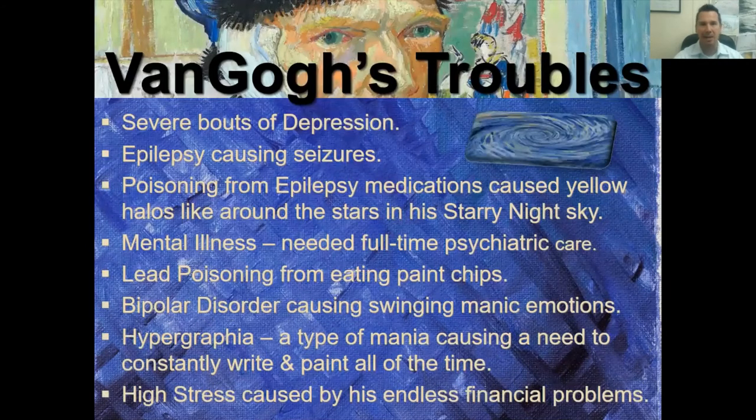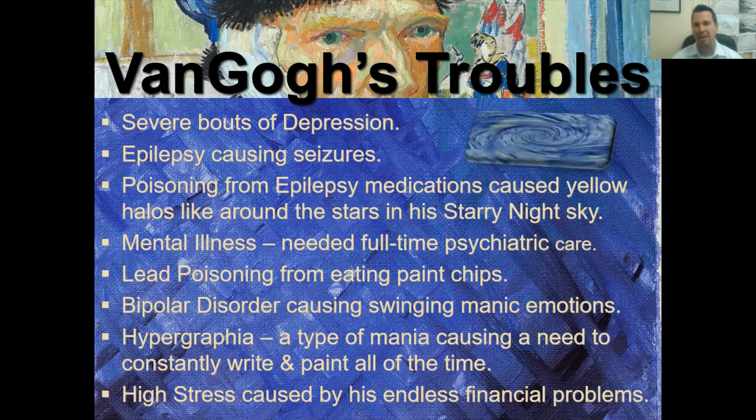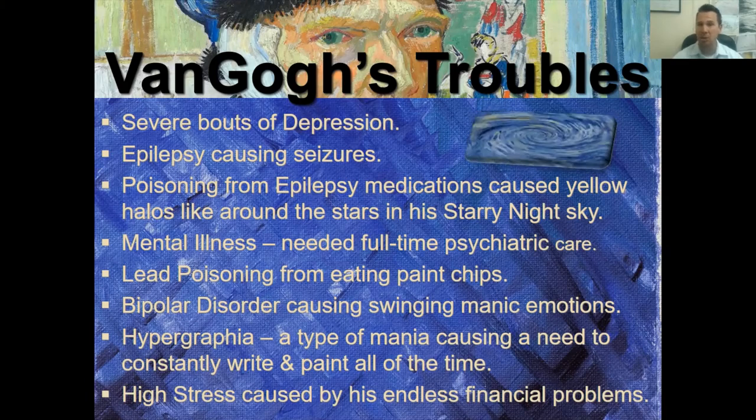Here are some of Van Gogh's issues and troubles: severe bouts of depression, epilepsy with seizures, and medication for epilepsy that caused yellow halos to appear around things — which we think inspired the yellow around the stars in The Starry Night. He had mental illness requiring full-time psychiatric care, lead poisoning that contributed to that, bipolar disorder causing severe mood swings, OCD and hypergraphia causing a constant need to write and paint, and endless financial stress.